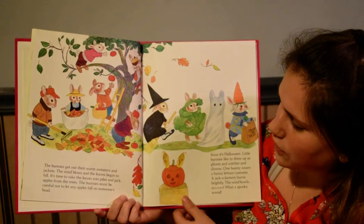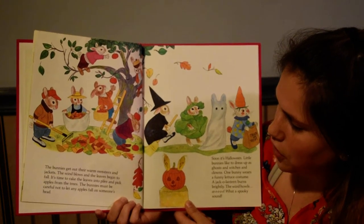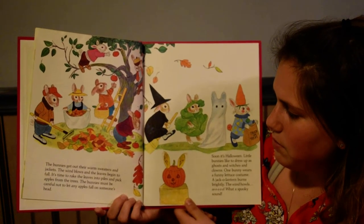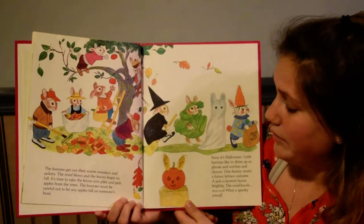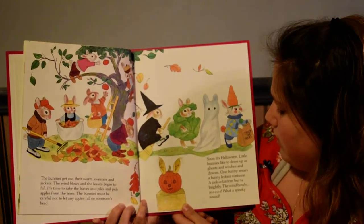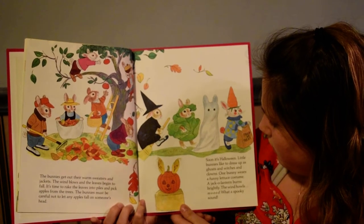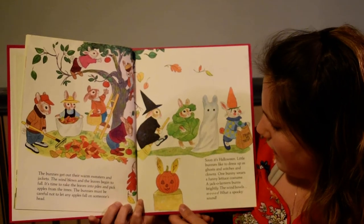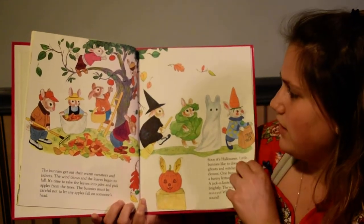The bunnies get out their warm sweaters and jackets. The wind blows and the leaves begin to fall. It's time to rake the leaves into piles and pick apples from the trees. The bunnies must be careful not to let any apples fall on someone's head. Soon it's Halloween. Little bunnies like to dress up as ghosts and witches and clowns. One bunny wears a funny lettuce costume. A jack-o'-lantern burns brightly. The wind howls. Oooh, what a spooky sound.